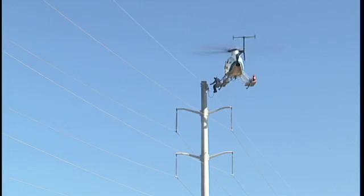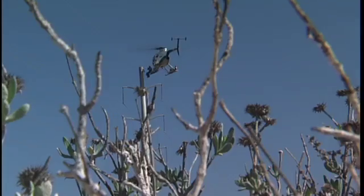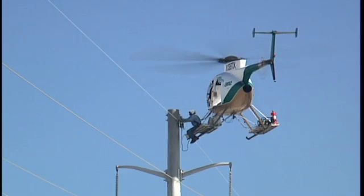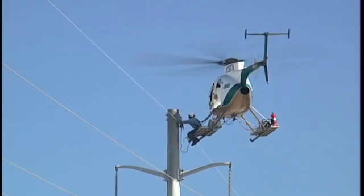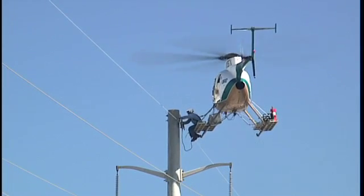Off-duty police officers were employed for traffic control as the helicopter work proved to be a tourist attraction and people were pulling over to watch the show. However, helicopters are commonly used for a variety of transmission projects where it's more practical to approach the job from the air.